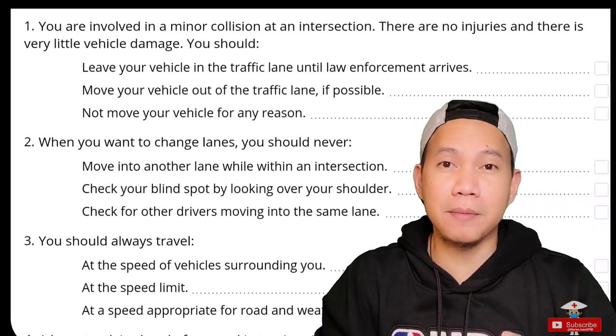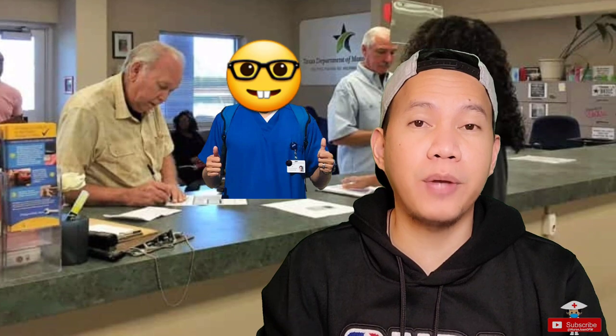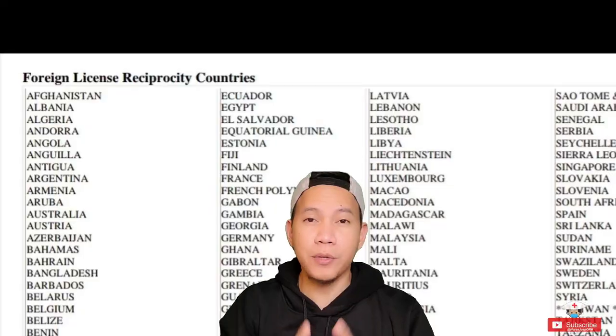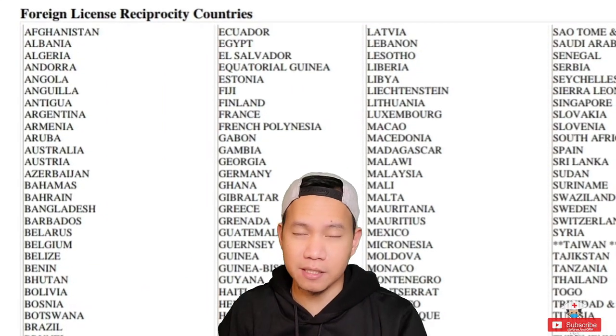When I proceeded to the counter to submit my passed test result and to get my temporary license, the usual DMV staff who told us we had to take both written and driving tests was not there. Different people were stationed there and they were contemplating whether I actually needed to take the actual driving test, since I already had the international driver's license and of course the Philippine license, which is one of the countries that has reciprocity when it comes to the US driver's license.